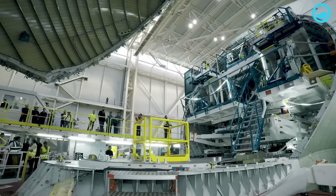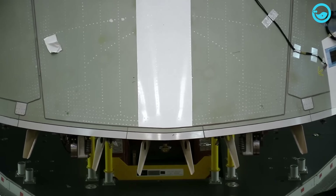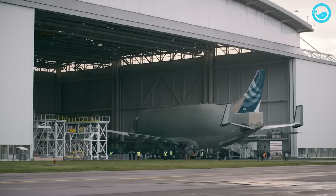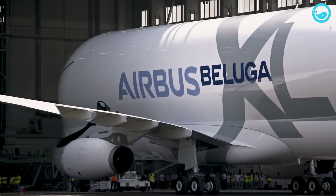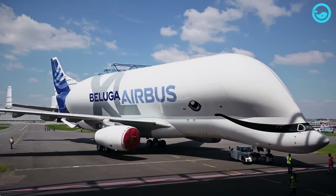The Beluga XL is constructed at various Airbus offices across Europe and then reassembled at Airbus' main headquarters in Toulouse, France. The name Beluga is derived from a type of whale known for its prominent head bump that inhabits the Arctic Ocean. The Beluga XL, like its namesake, also features a bump at the front of the aircraft.